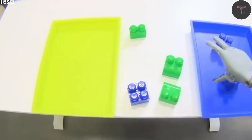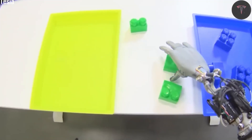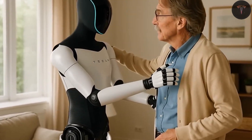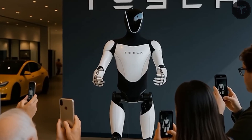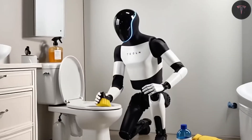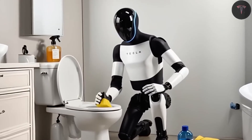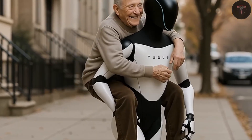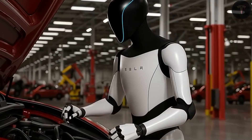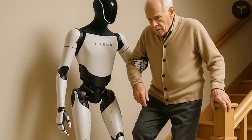At Tesla's engineering facility in Austin, Texas, engineers and technicians work tirelessly to recreate the nuances of human motion, teaching Optimus to move and react with absolute precision and safety. Every movement is tracked, analyzed, and refined, ensuring that the robot only replicates actions proven to be stable and force-controlled. The training is physically demanding, but behind the sweat and long shifts lies Tesla's core philosophy: every movement is a brick in the foundation of safety.